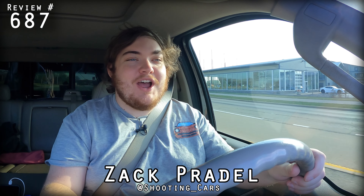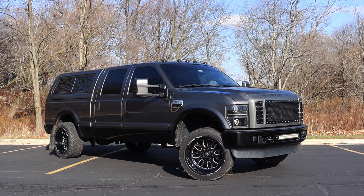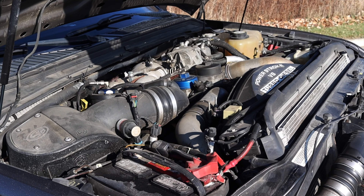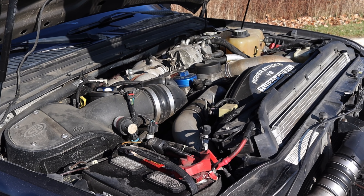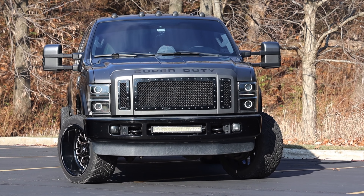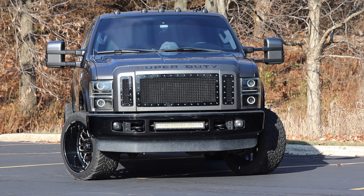My name is Zach and today I am driving a 2008 Ford F-250. Up front is a 6.4 liter turbocharged diesel V8 and down below is a five-speed automatic transmission. I'm super excited to be driving this F-250 for a couple of reasons.